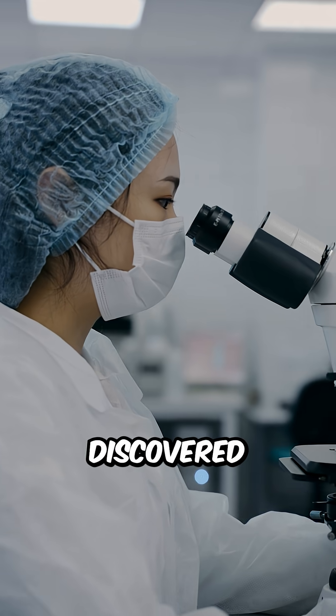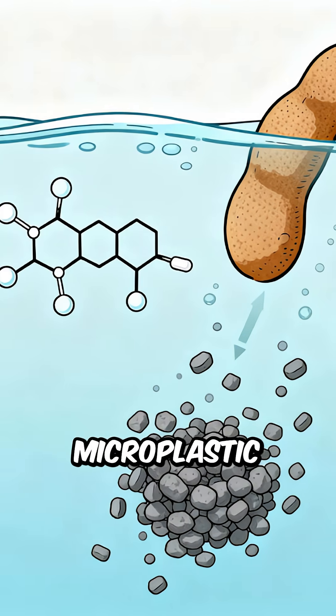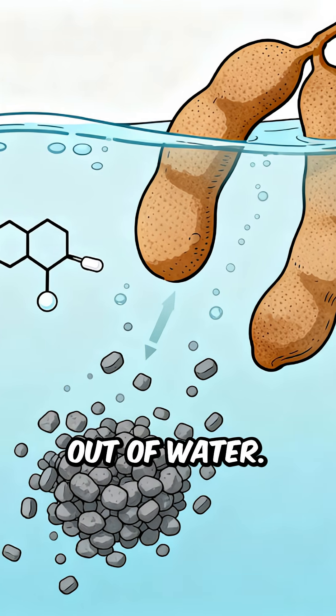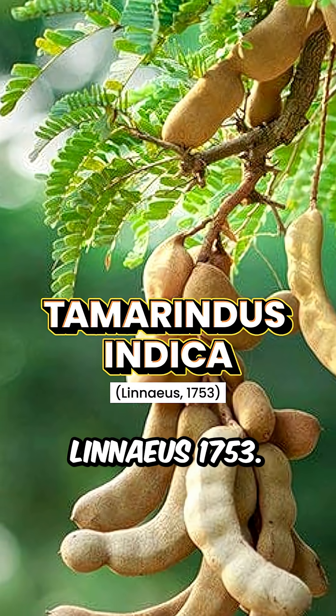Researchers in Texas discovered that extracts from the tangy tamarind — the sour-sweet pod used in chutneys — can grab microplastic particles and pull them out of water. Scientific name: Tamarindus indica, Linnaeus, 1753.